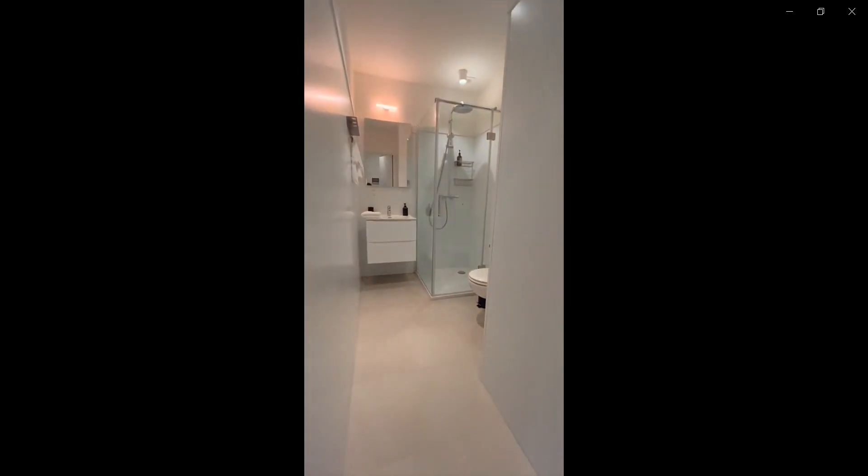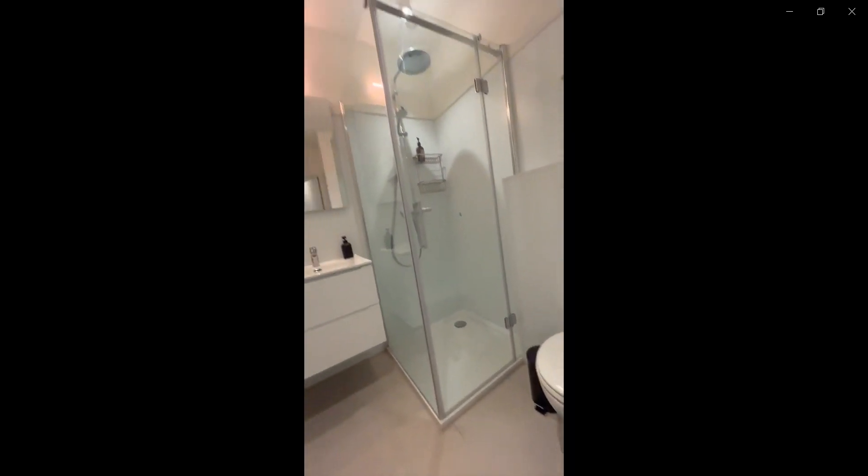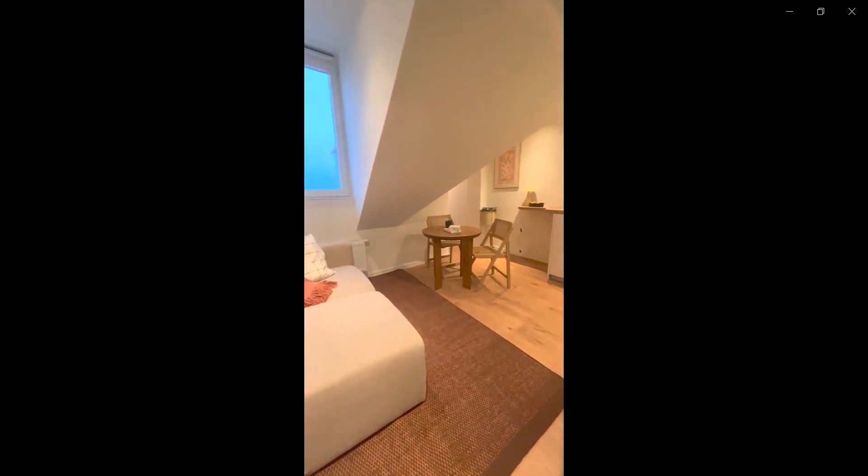If you continue over here you have the bathroom which is fully equipped with everything that you might need. This would be all. Thank you very much for listening.